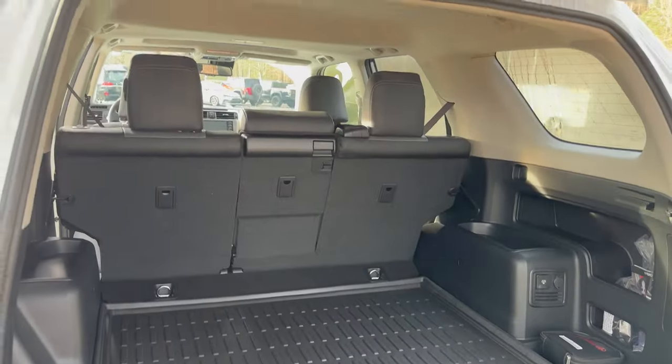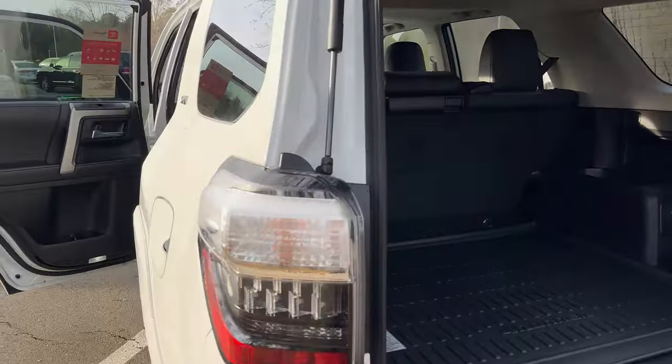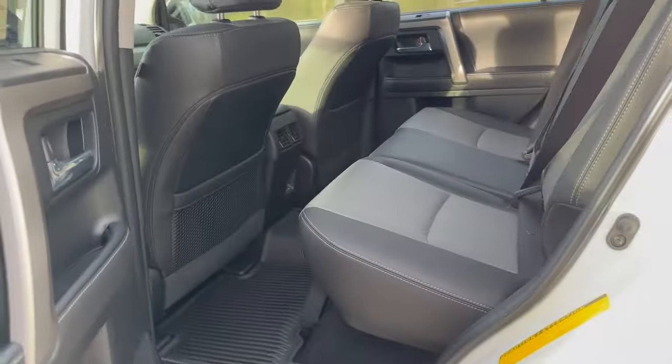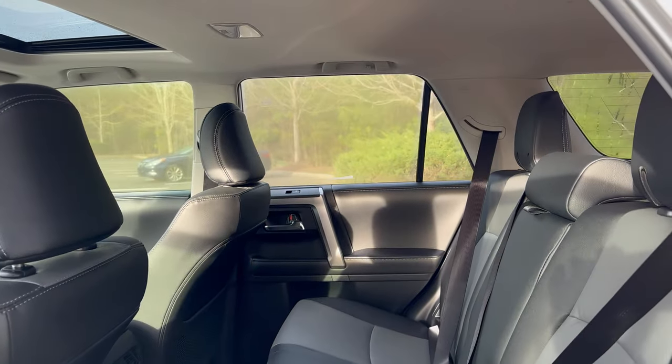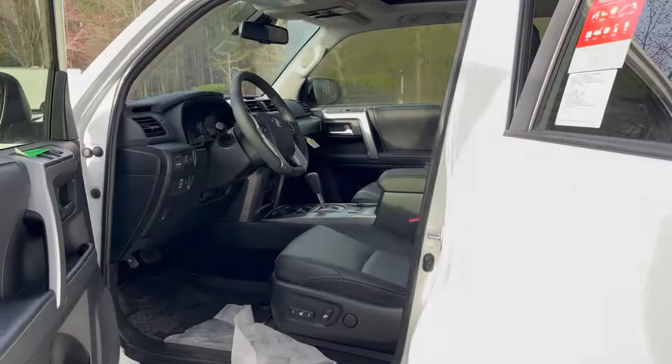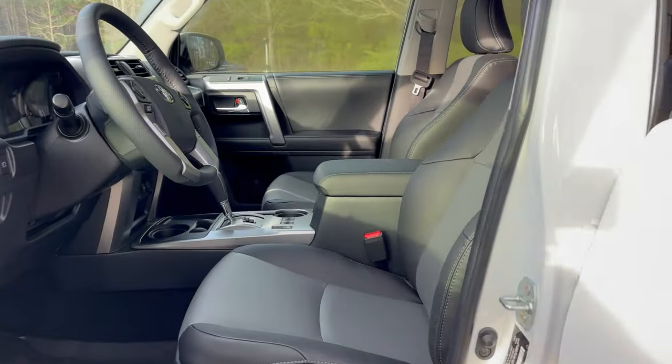We've been wondering this for several years with the current generation: SR5 versus SR5 Premium, TRD Off-Road versus TRD Off-Road Premium. It's a tough choice for some, but for others it's a crystal clear decision of which way to go.